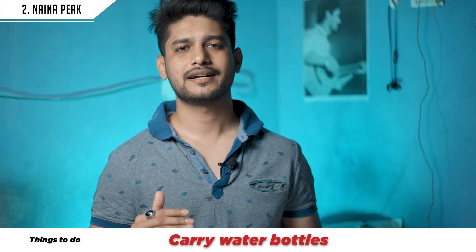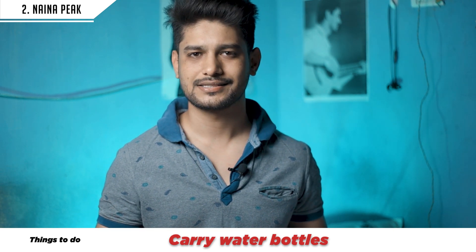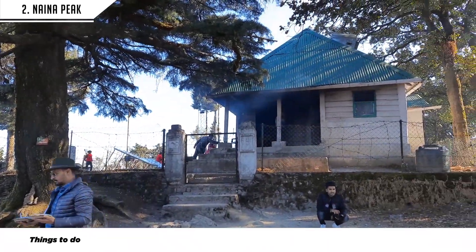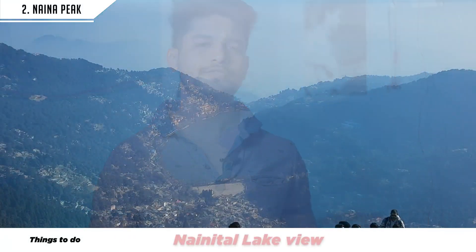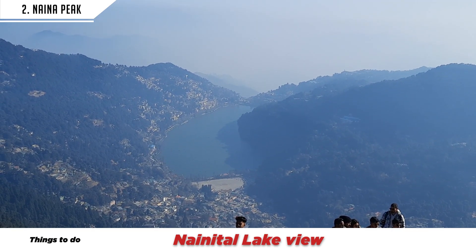This is a medium-level trek. Just carry your water bottles and some food. There is only a small hotel under the forest department where you can get a snack, but it is better to carry your own water. From this trek, you can see the Nainadevi Lake beautifully. I also found a Himalaya view point on my last trip — it is an added location on this same track.